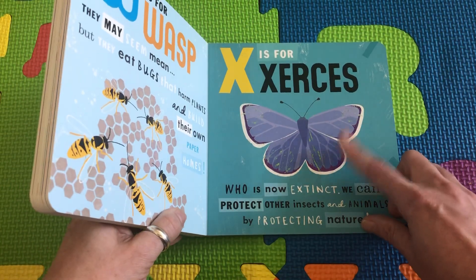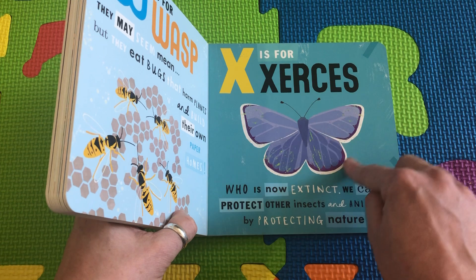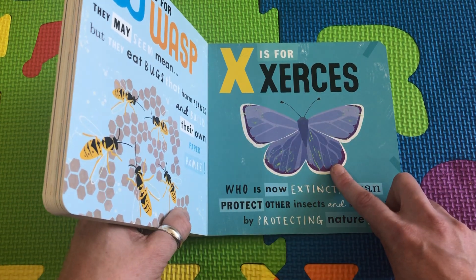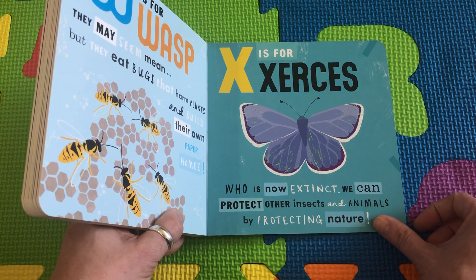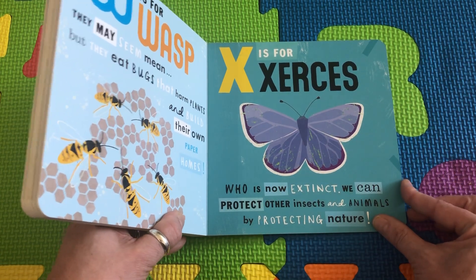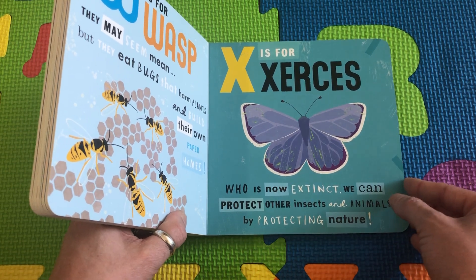X is for Xerxes — this beautiful blue butterfly. This one, we can't see it anymore. It's all gone. This is here to remind us that we have to protect our earth so that we don't lose any more species.